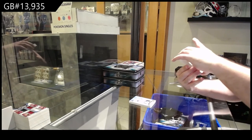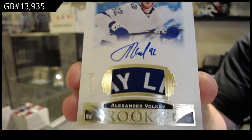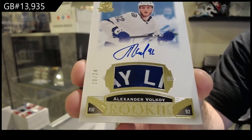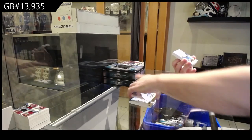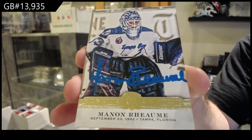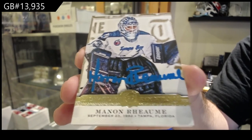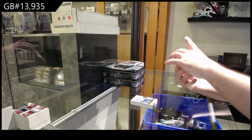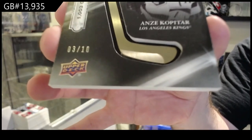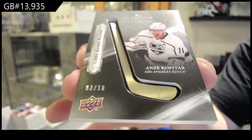That's a sick patch for the Tampa Bay Lightning — Gold Rookie Patch, Otto Volkov, for the Tampa Bay Lightning. Numbered three of ten, Splendor Silver Sticks on Anze Kopitar — Silver Sticks of Kopitar. Those are beautiful.